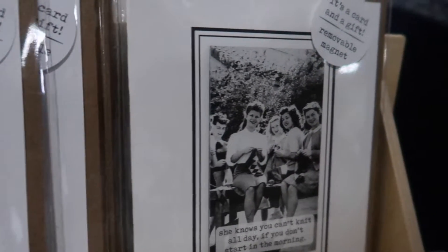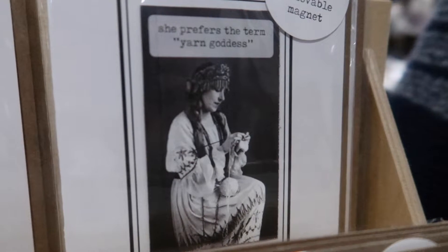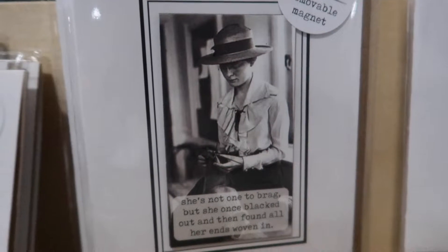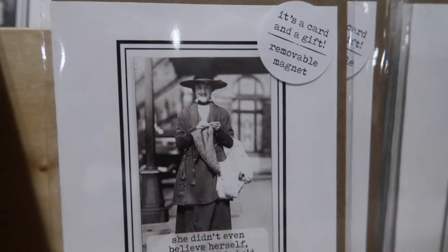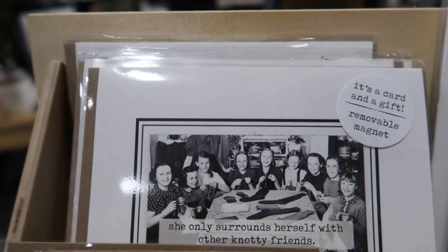One of my favorite things that I discovered was a set of historic knitting cards, as I mentioned in the beginning. It's also my biggest regret that I didn't purchase one of these, because I think the images are fantastic and the quotes that accompany them are pretty relatable.